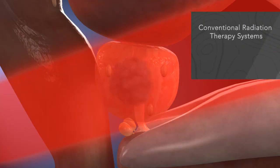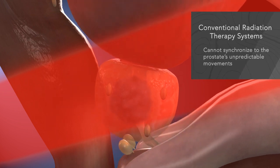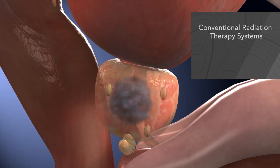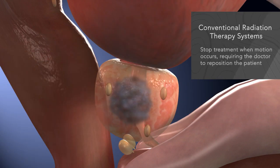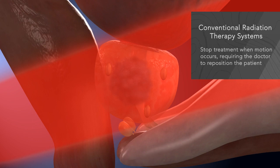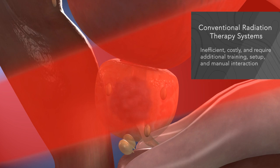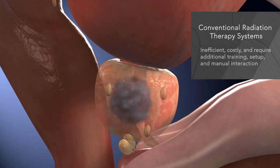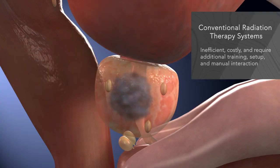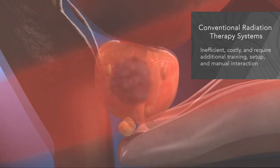Conventional radiation therapy systems do not adjust to the prostate's unpredictable movements. The systems that can detect motion can't do anything about it during treatment, and stop treatment whenever motion is observed. They require repositioning of the patient, moving the tumor back into the beam's path. These techniques are often inefficient and costly, requiring additional equipment, training, setup, and manual interaction before treatment can resume.